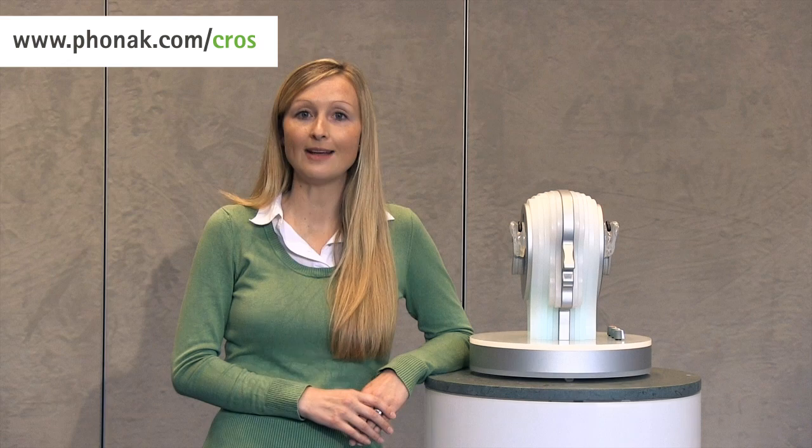That concludes the end of this demonstration movie. I hope you enjoyed learning about single-sided hearing and the challenges that people with single-sided hearing experience in their daily life. You will also have been able to hear how CROSS and CROSS 2 help with these challenges. For more information about Phonak CROSS 2, please visit our website at phonak.com/CROSS. On the website you can also find information about a hearing care professional near you. Thank you very much for watching and goodbye.